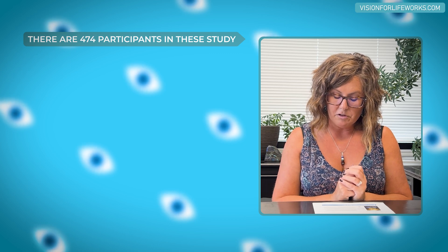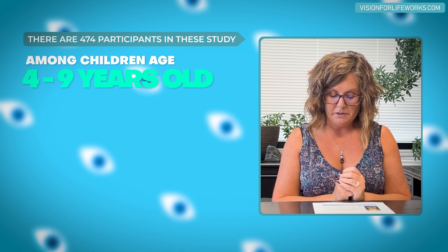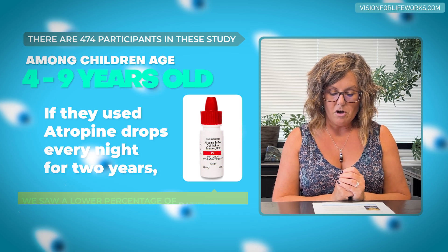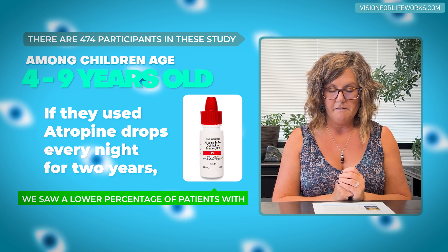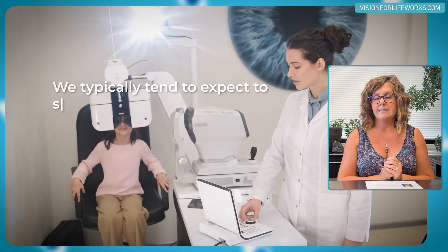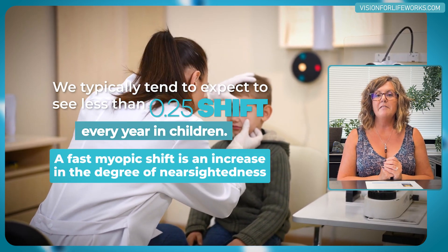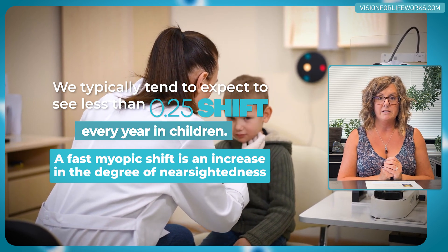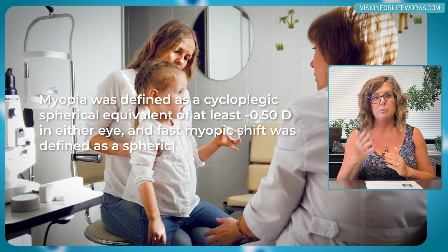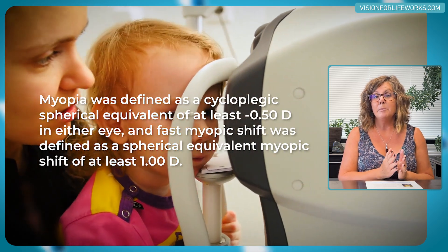To be more specific, there were 477 participants in the study among children aged 4 to 9 years of age. Using atropine drops every night for two years showed a lower percentage of patients with fast myopic shift. We typically expect to see less than 0.25 shift every year in children, so a fast myopic shift would be a child jumping up by 0.75 or 1.0 or even higher — that's not typical.